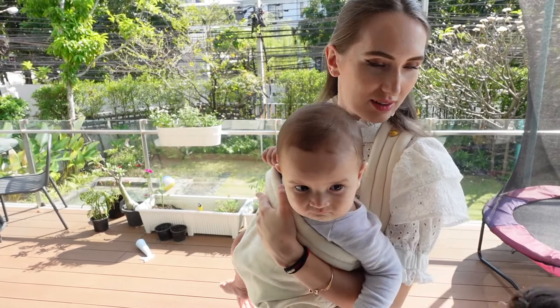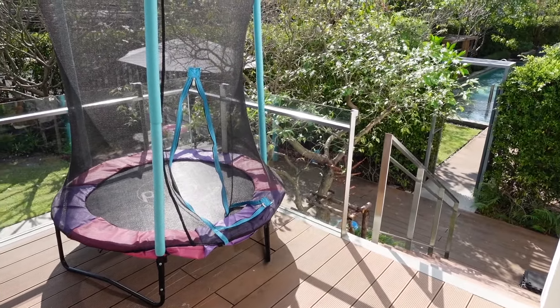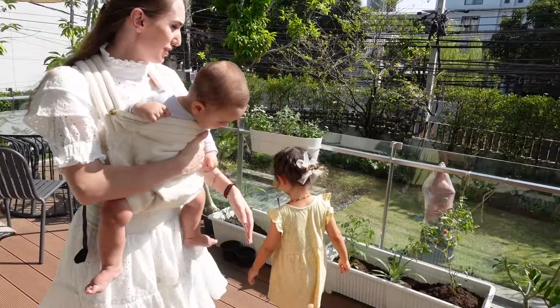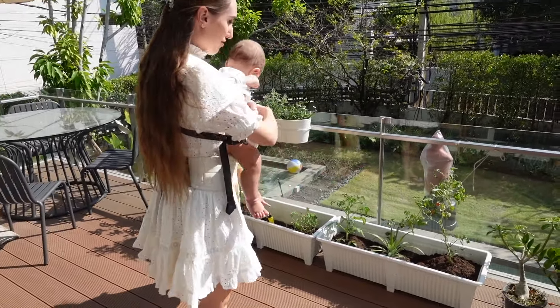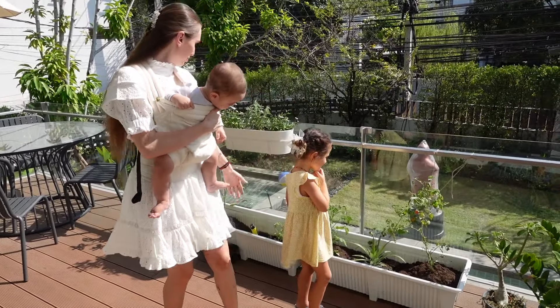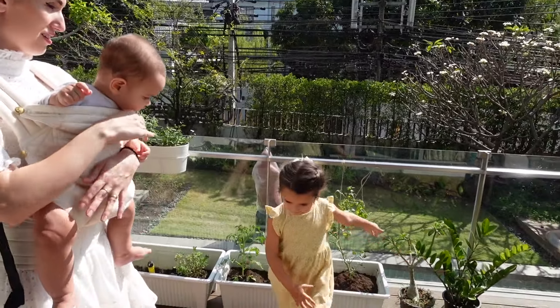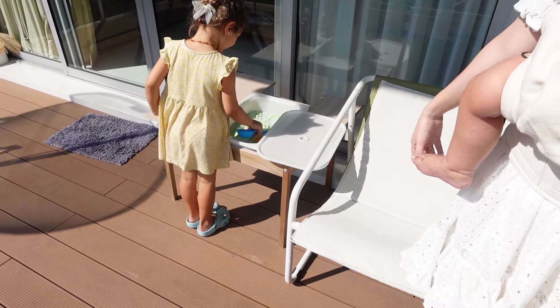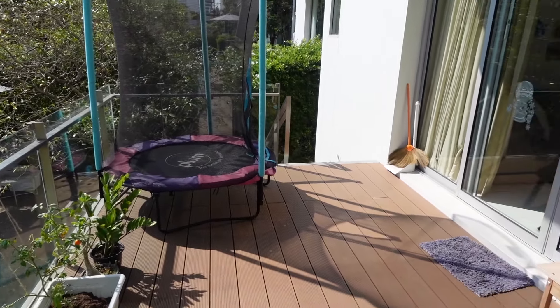It's really hot out here. These are our plants that Angelina and I take care of. We have some tomatoes, we grow pineapple here, some more tomatoes, and some flowers — really lovely.